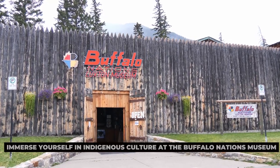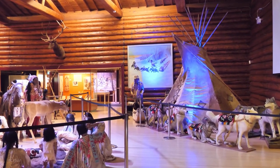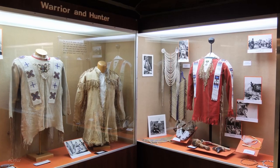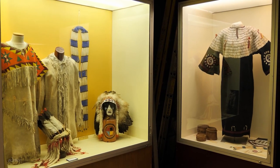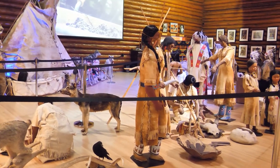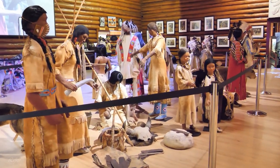Immerse yourself in indigenous culture at the Buffalo Nations Museum. Gain insight into the rich indigenous heritage of the region at the Buffalo Nations Museum in Banff. Explore interactive exhibits, traditional artwork, and artifacts that tell the story of the First Nations people who have called this land home for thousands of years. Learn about their deep connection to the land, their traditional ways of life, and their ongoing efforts to preserve their culture and heritage for future generations.